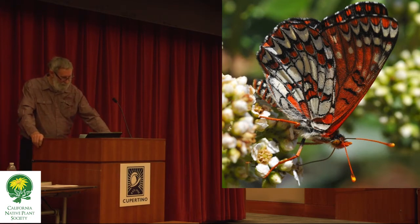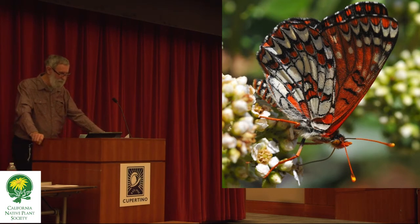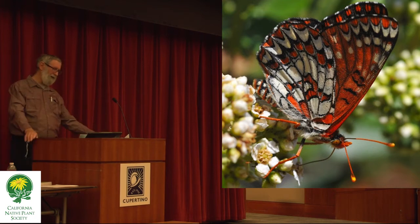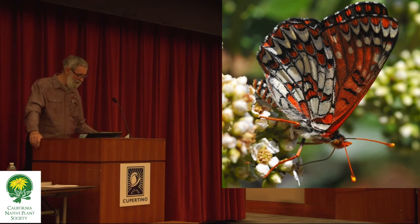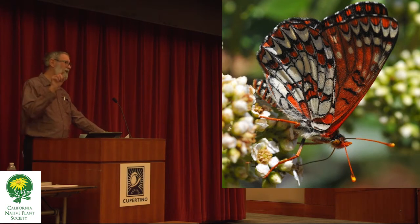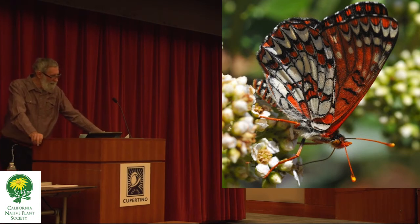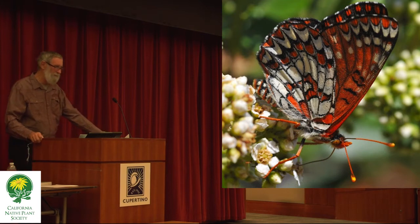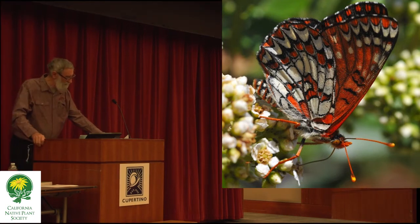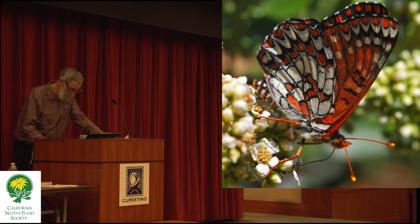This butterfly is the common or variable checkered spot, nectaring on a toyón bush. In the wildlands around here, this has historically been one of the most abundant butterflies — one naturalist reported seeing 201 of them on one hillside. It's very abundant in the wild, but again it's practically never seen in suburban or urban areas, because its food plants are not grown.